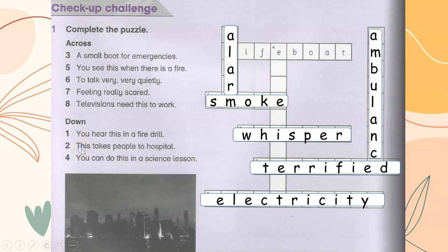This takes people to hospital — ambulance. You can do this in a science lesson — experiment.